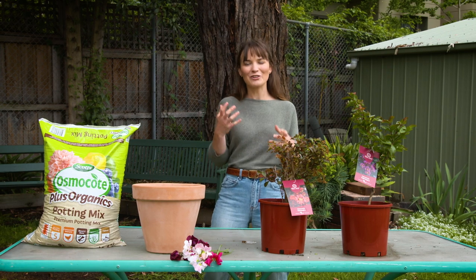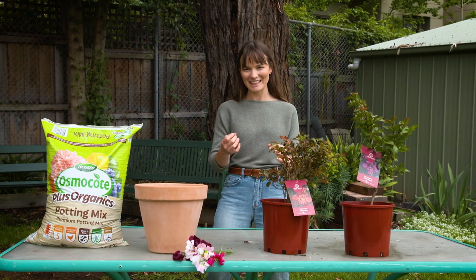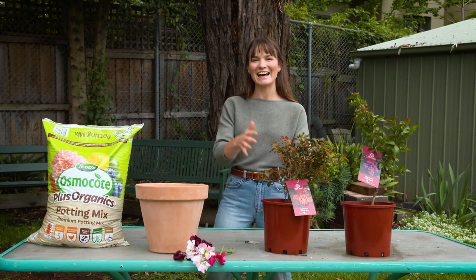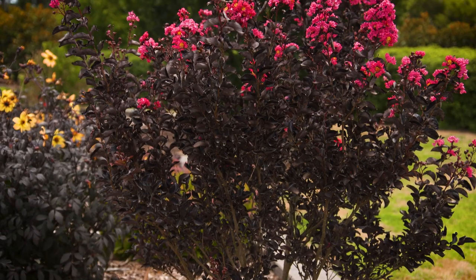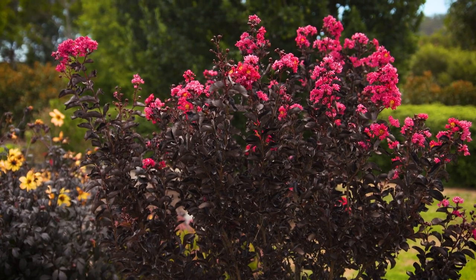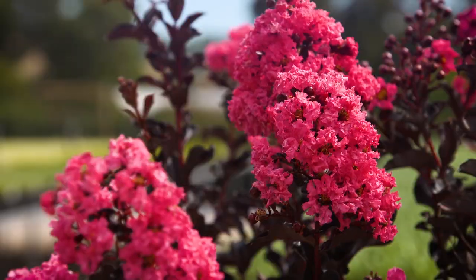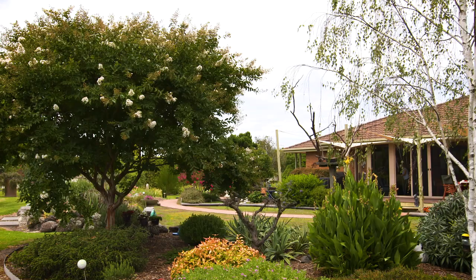If you've been on the hunt for a feature plant and you're just not getting anywhere, I know the feeling — it can be really hard to choose. I suggest checking out the Crape Myrtle Magic Series. These plants have been a favourite for many gardeners due to their dramatic floral displays in the summer, interesting foliage colours, autumn displays and their garden resilience.